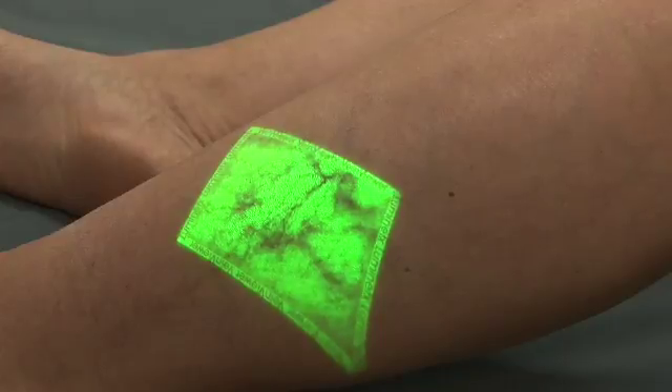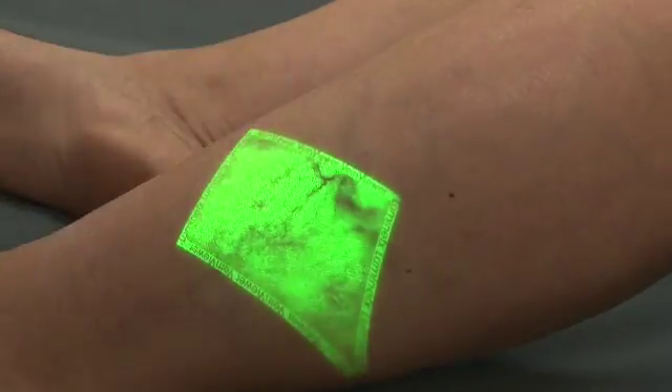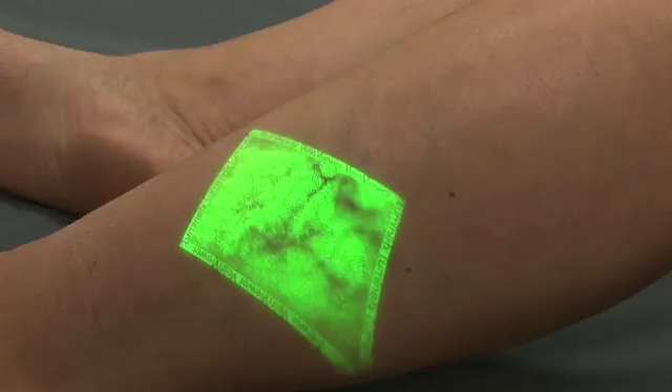These feeder veins may be connected to a bigger vein, and that will be examined by the ultrasound.